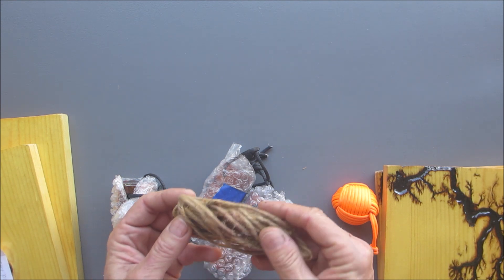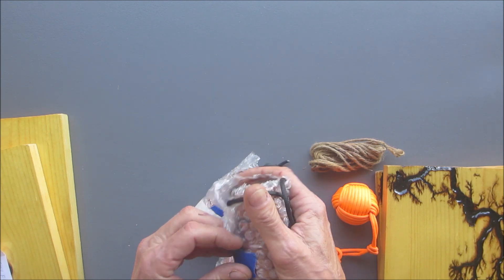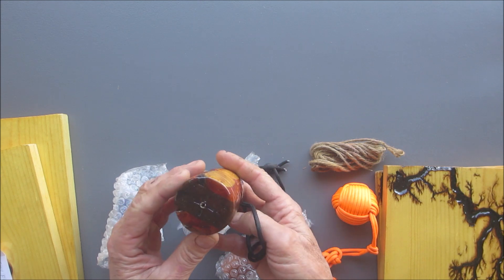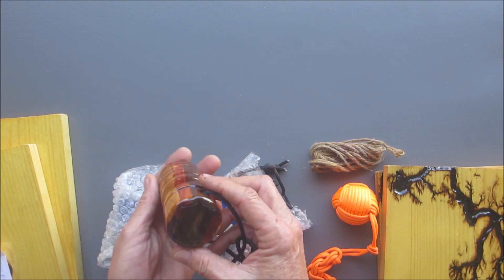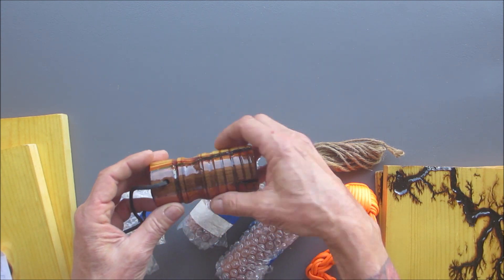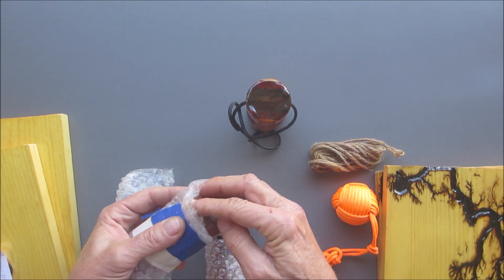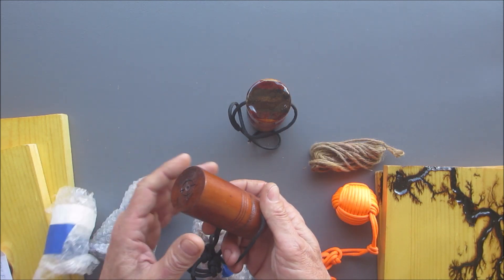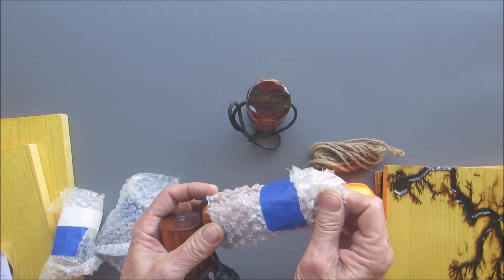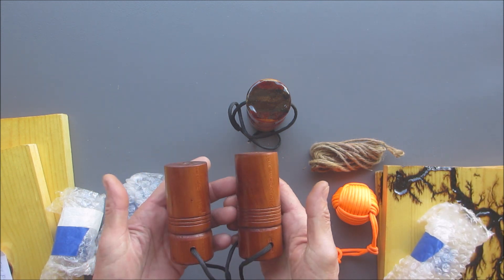Oh yeah, we got some fire starter — check this stuff out, folks! Jim, you went overboard, my brother. Wow, look at this — it's like glass. Oh man, absolutely gorgeous. Whoa, what a beautiful set, look at that folks!